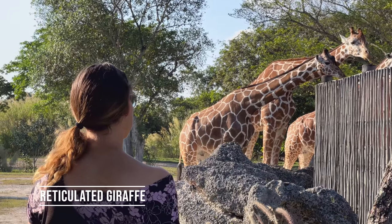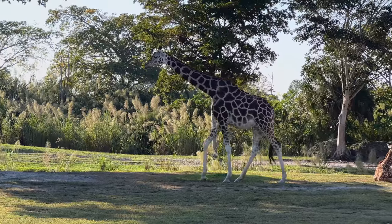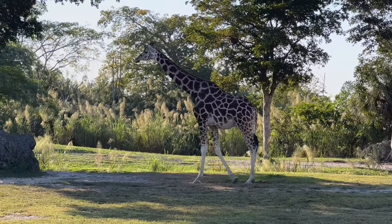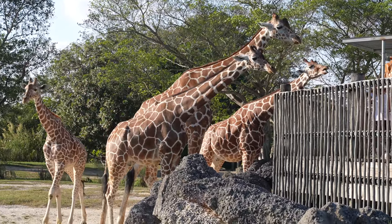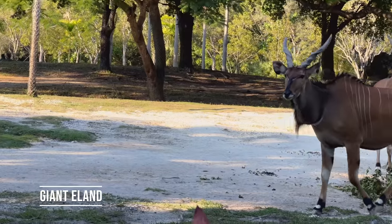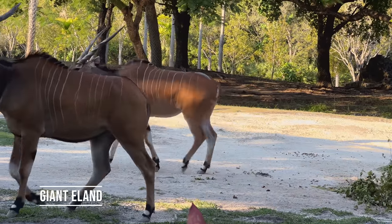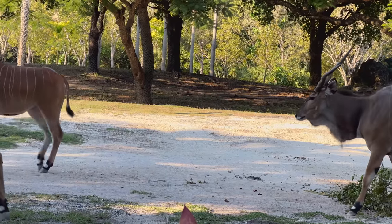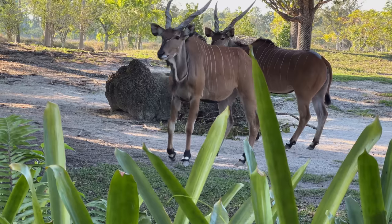These are reticulated giraffe, the tallest animals in the world. It's giraffe feeding time. These giant eland are definitely giant — they can weigh up to 2,200 pounds. That's a lot of pizza.